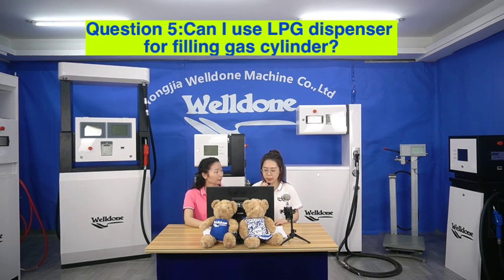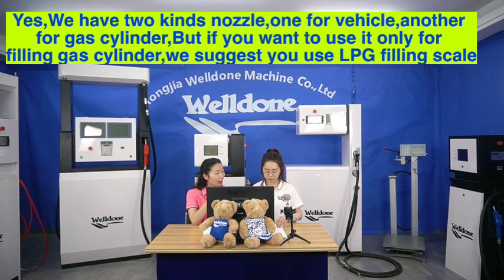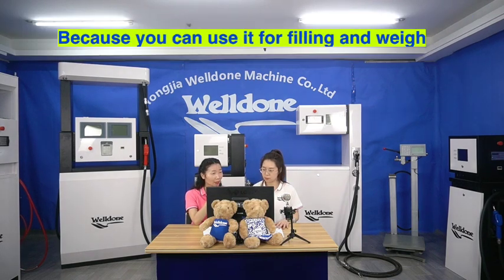Question 5. Can I use the LPG dispenser for fueling a gas cylinder? Yes, we have two kinds of nozzles — one for vehicles and another for gas cylinders. But if you want to use it only for fueling gas cylinders, we suggest you use an LPG fueling scale because you can use it for fueling and weighing.